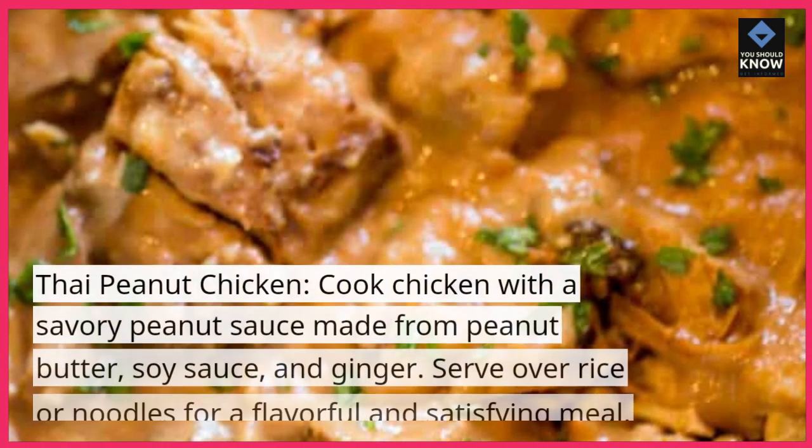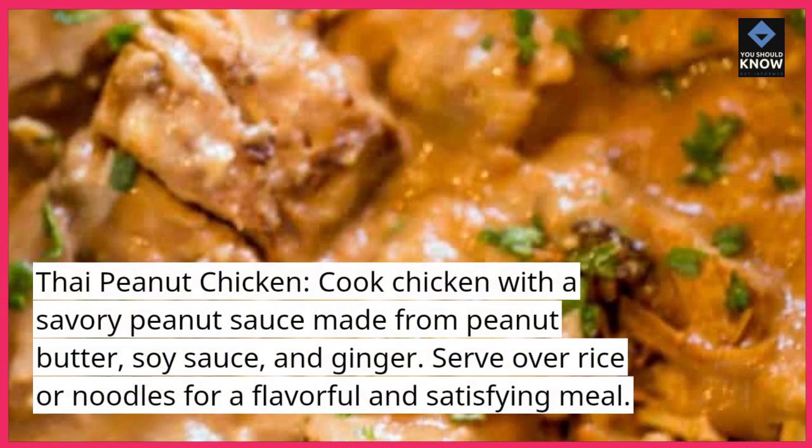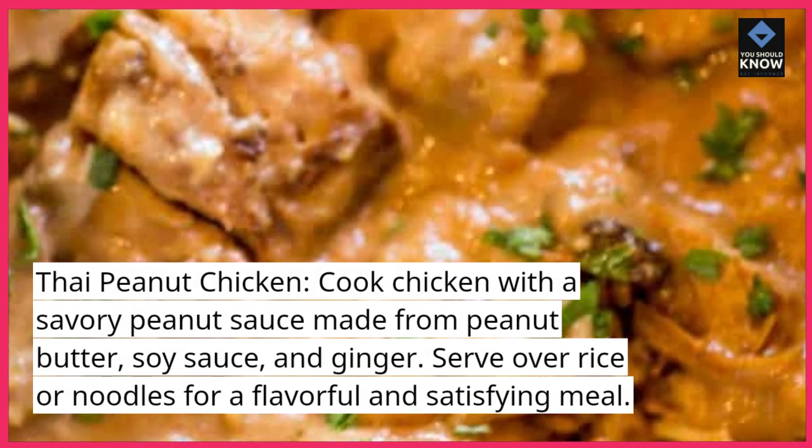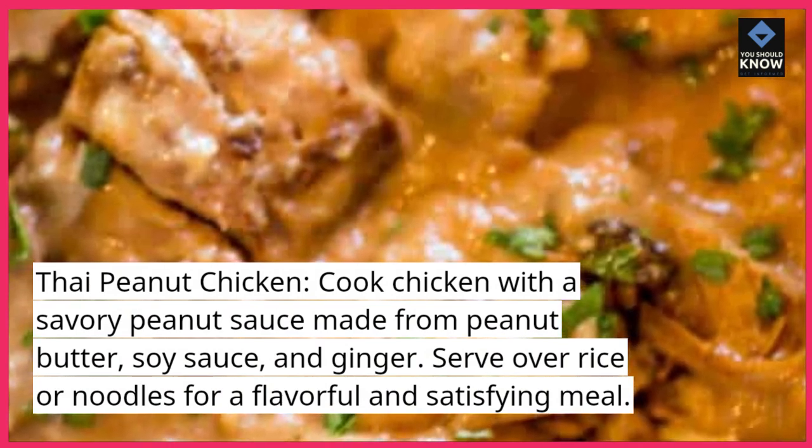Thai peanut chicken: cook chicken with a savory peanut sauce made from peanut butter, soy sauce, and ginger. Serve over rice or noodles for a flavorful and satisfying meal.